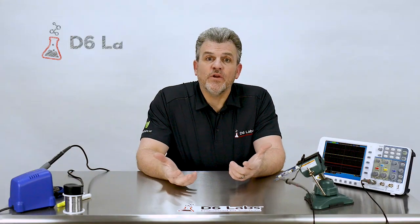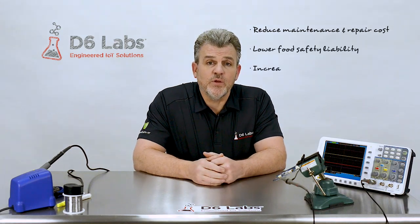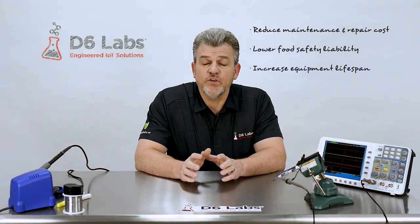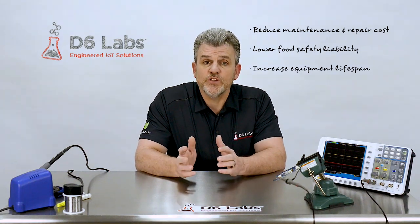Hi, my name is Steve Montgomery and I'm the Chief IoT Technologist and CEO of Digital Six Laboratories. In this short video, I'm going to show you how to implement continuous real-time monitoring for your refrigerators and freezers so you can reduce your maintenance and repair costs, lower your food safety liability due to improperly refrigerated food, and increase the overall lifetime of your refrigeration and freezer equipment.